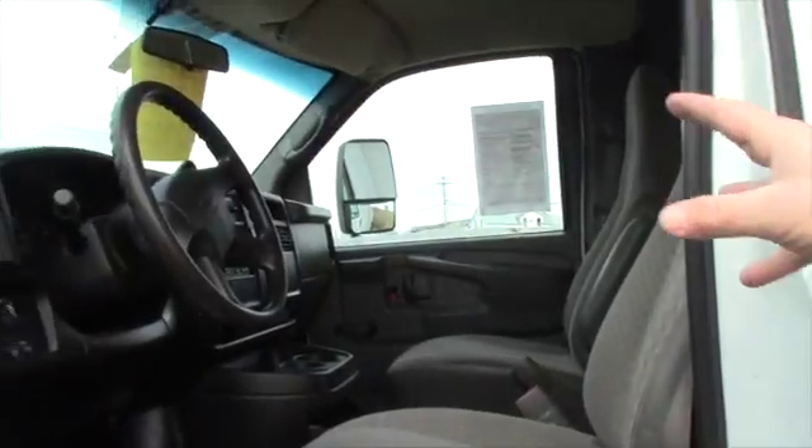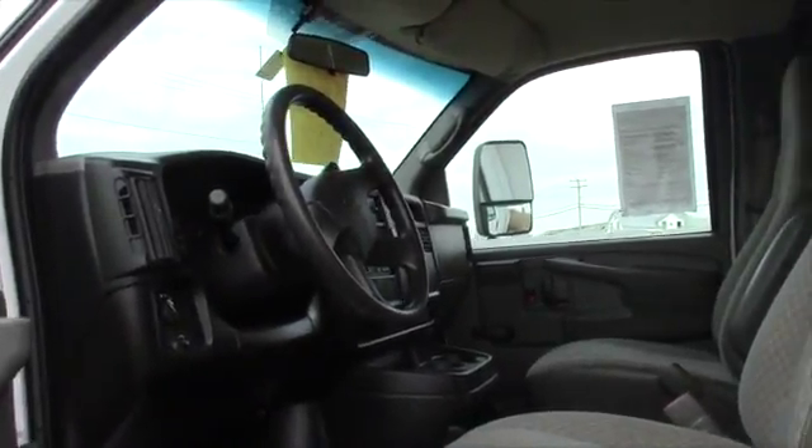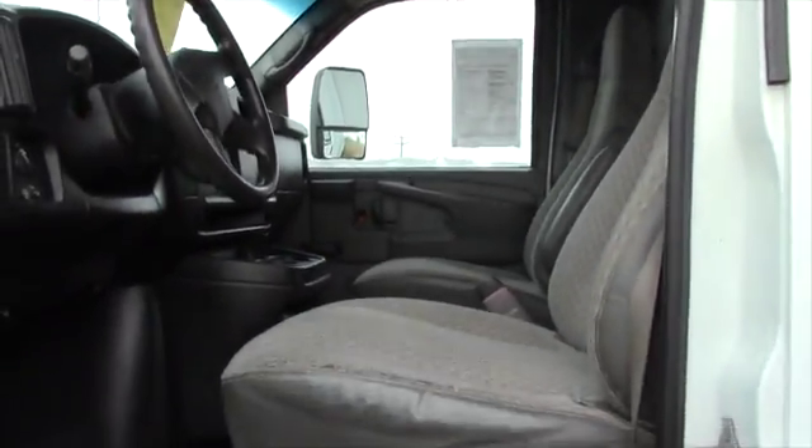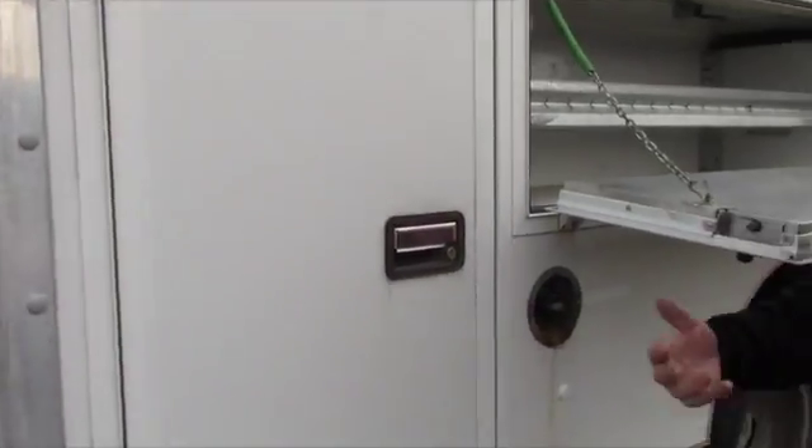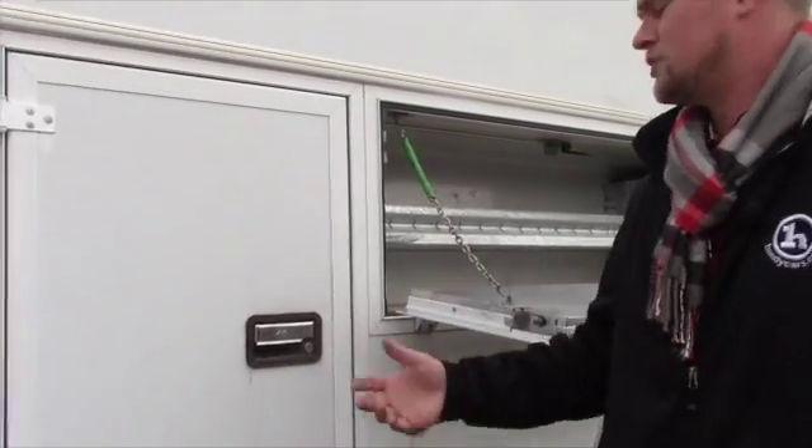You have your standard radio in there and it really would be a great buy for somebody who's looking to just get around town during the winter and do some jobs instead of towing a trailer.